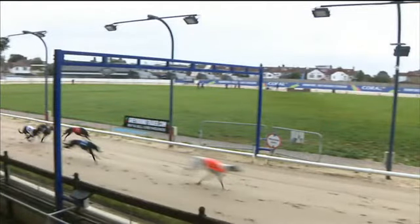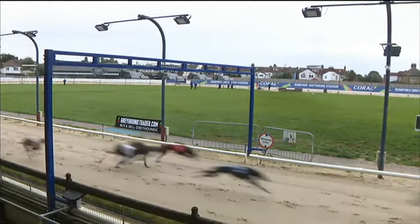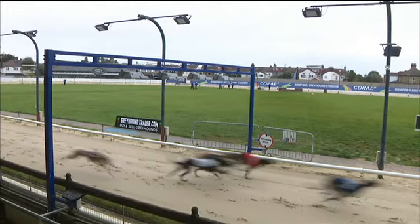Bubbly Spark, a recent winner here at Romford in an A1, shows clean heels here today. Hawthorne Polly was 2nd, and 1, 3 and 4 tight in behind for the minor placings, maybe in that order.